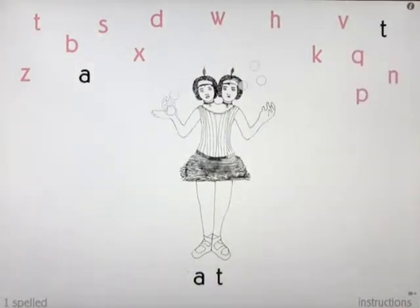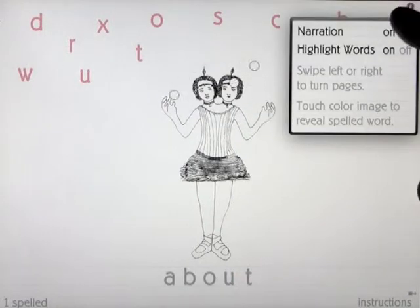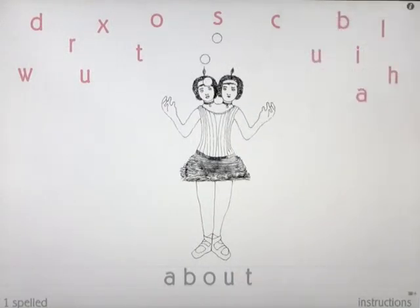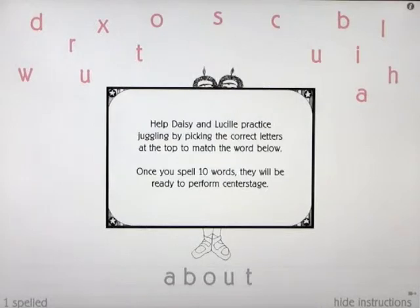Very nicely put together. Very simple, very clean, very clear. It is to the point — it's about spelling, and that is exactly what anybody using this app will learn how to do: associate the letters with putting them together to make the word. That's a demonstration of The Spilinguists. If you want to see the instructions, you can press on there and it will tell you what to do. Another really good app.